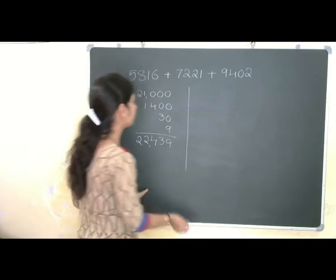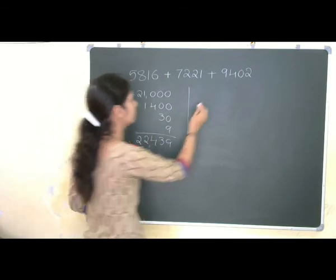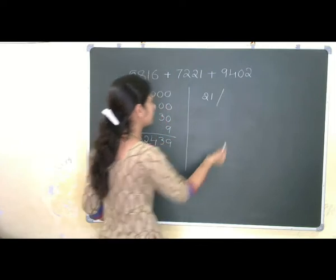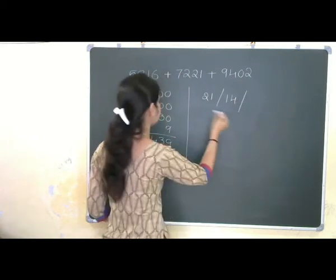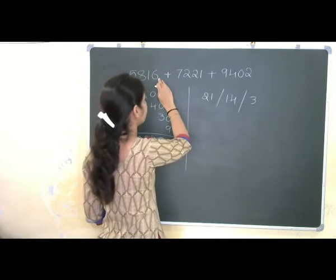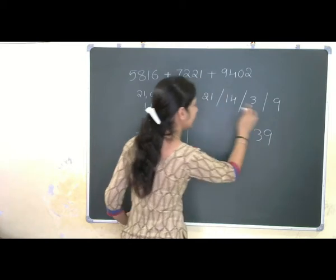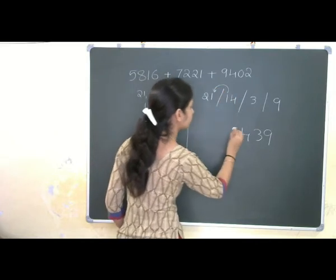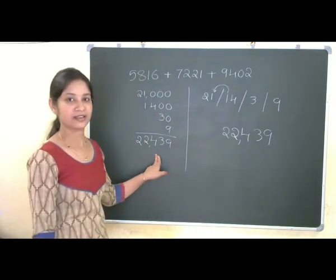We are now moving to one more method. 5 plus 7 plus 9 is 21 — same as before — putting a slash. Then 8 plus 2 plus 4 is 14, slash. Then the tens digits: 2 plus 1. And the last digit 6 plus 1 plus 2 is 9. So we have 9, then 3, then 4. This 1 is carry over here, so 1 plus 1 is 2, giving this 2. 22439 is our final answer.